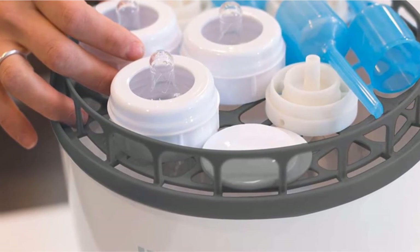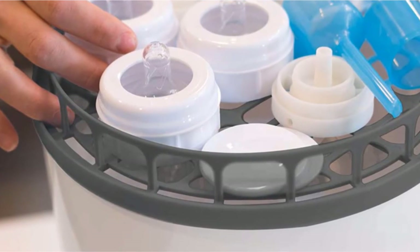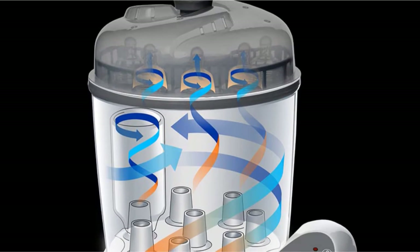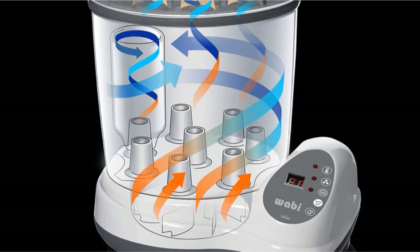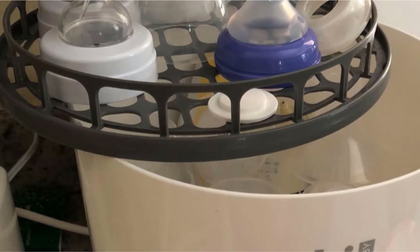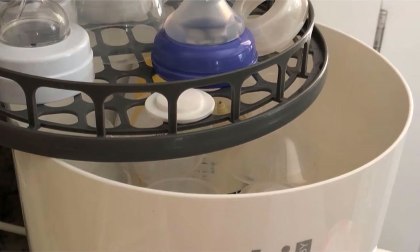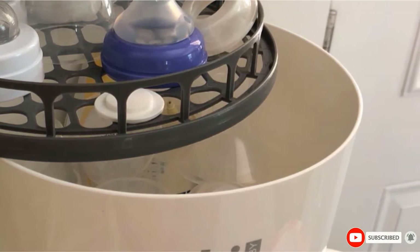Although this is not the case with the Wabi Sterilizer — it will sterilize items immediately, and at the same time it acts as covered storage, which means that you can keep the items safe and sterile for longer periods of time. To conclude, if you're looking for a reliable and efficient bottle sterilizer for your baby, then this would be your ideal one. Not only does it pack all those useful features, but it also comes at a fair and reasonable price.